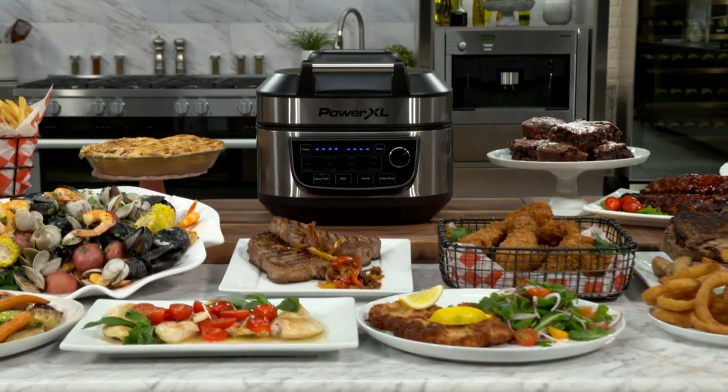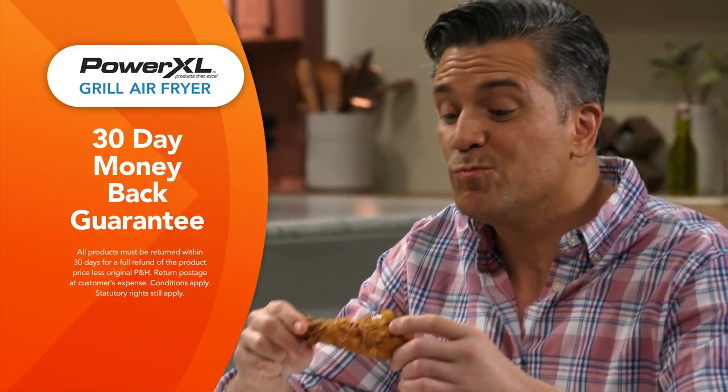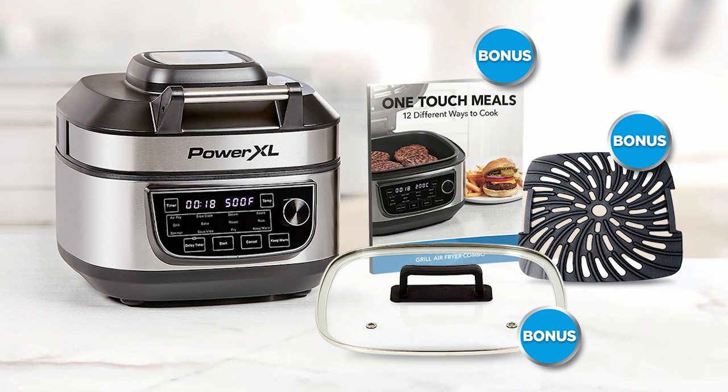Plus, order right now and you'll also get free delivery. And the PowerXL grill air fryer comes with Global Shop Direct's 30-day money-back guarantee. Order your PowerXL grill air fryer with the three fantastic bonuses and free delivery now.